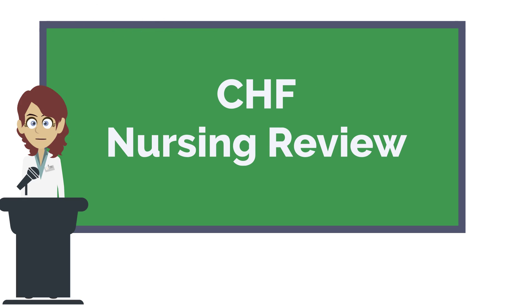Hi everyone, this is Nurse Anna from nursestudy.net and today we're going to be discussing congestive heart failure or CHF.